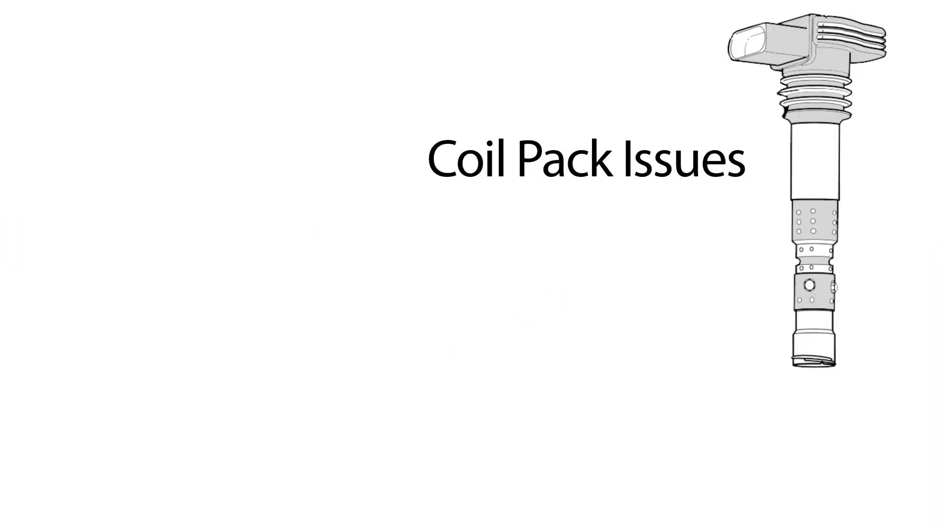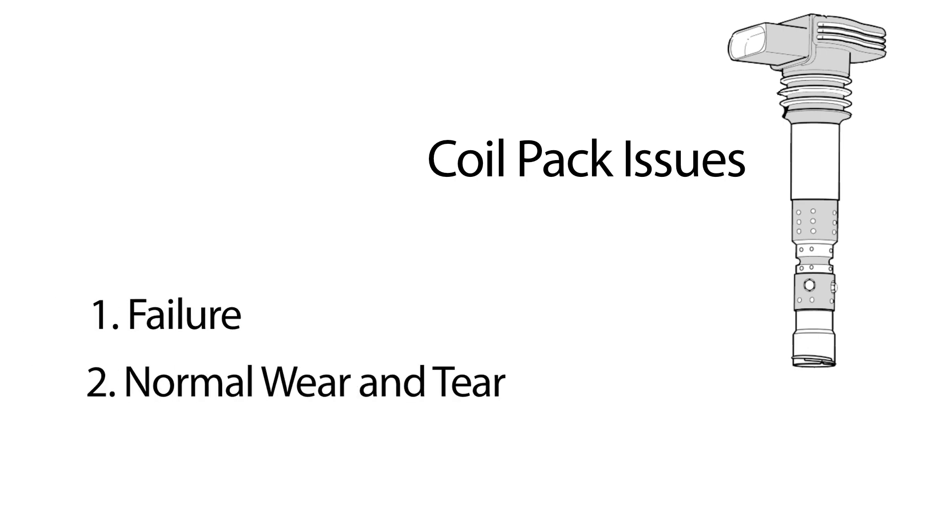As far as the coil goes, it's very simple — either it fails as parts do, or it's simply worn out due to wear and tear. These are the reasons why many people see misfire issues on a tuned car and not on the stock mapping, although as the parts continue to degrade, even the stock mapping will have misfire issues. The BMW maintenance schedule calls for spark plugs to be changed every 45,000 miles, but with a tuned car and aggressive driving, this interval should probably be closer to 25,000 miles.